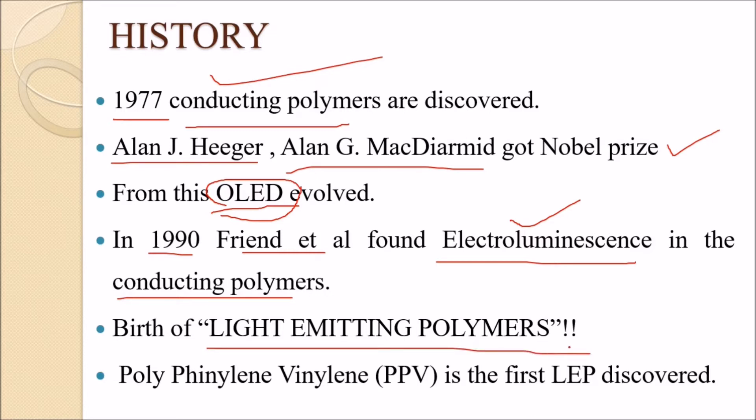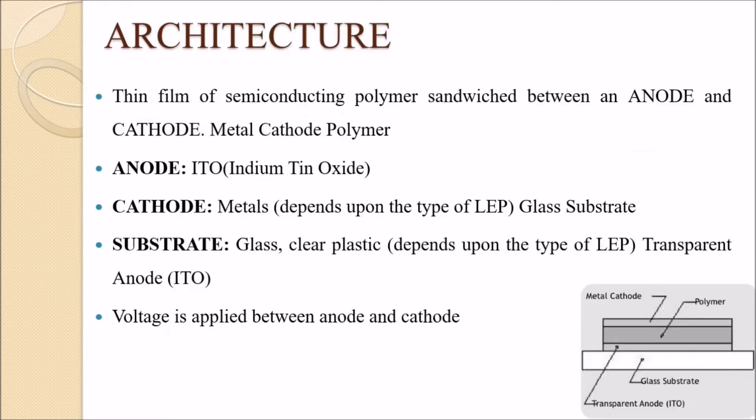The first LEP discovered was PPV — that is, Poly(p-phenylene vinylene). This was the foundational material for light emitting polymer technology. Its architecture is very subtle, so let's see how it works.